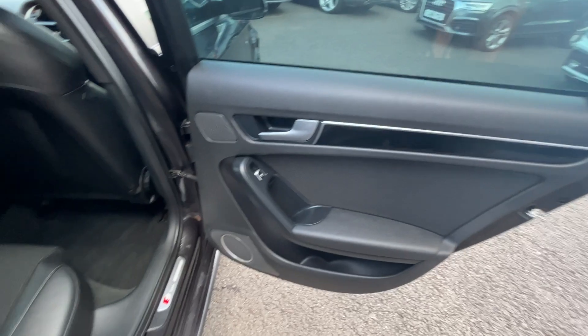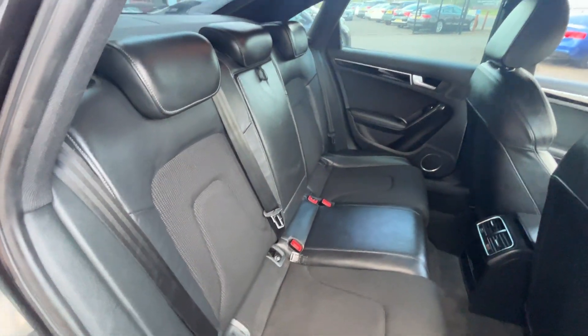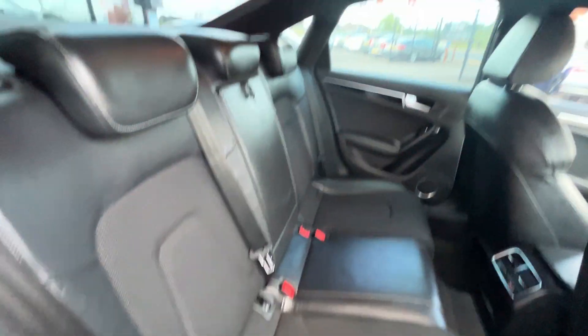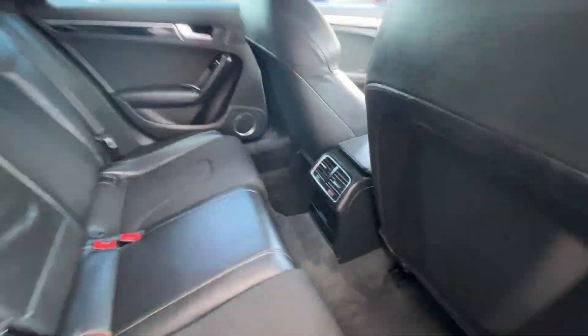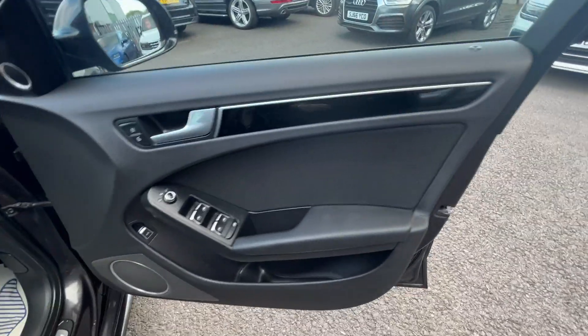Moving throughout the interior — rear door cards look in good condition. There you have the rear bench: half leather, half cloth, three factory headrests, three three-point seat belts, ISOFIX fittings to both outer seats. Charcoal headliner throughout looks good. Backs of both front seats look good and the rear carpets are in good condition as well.